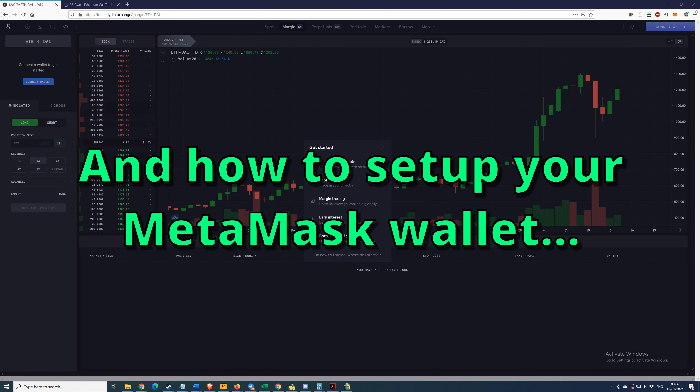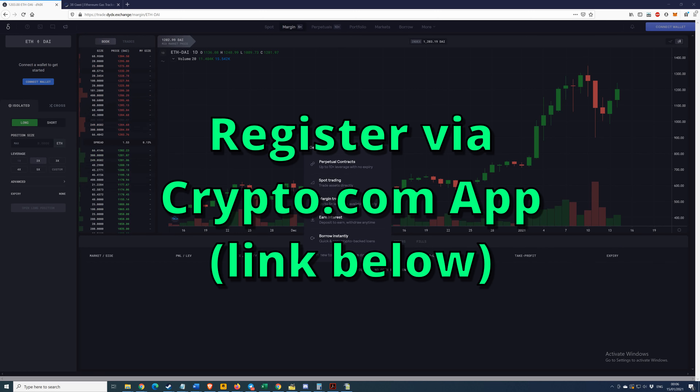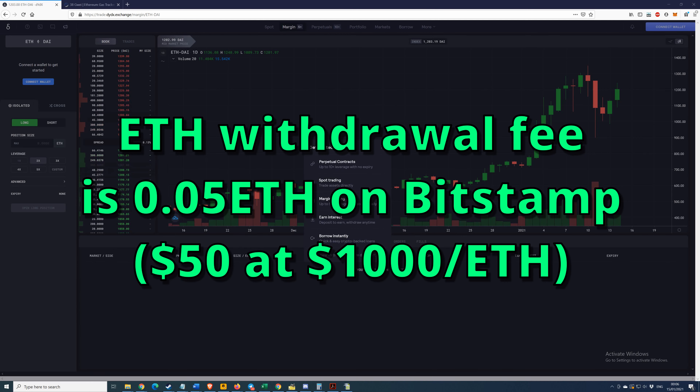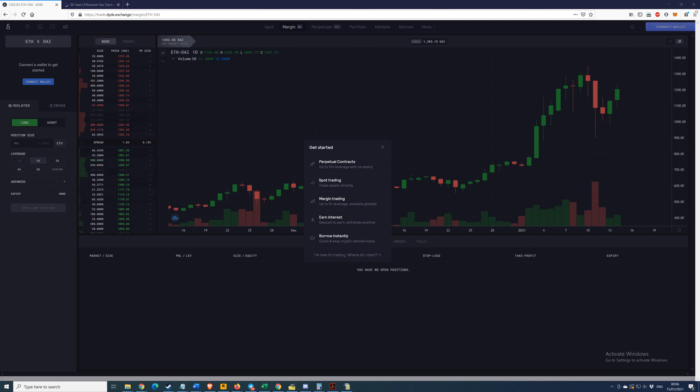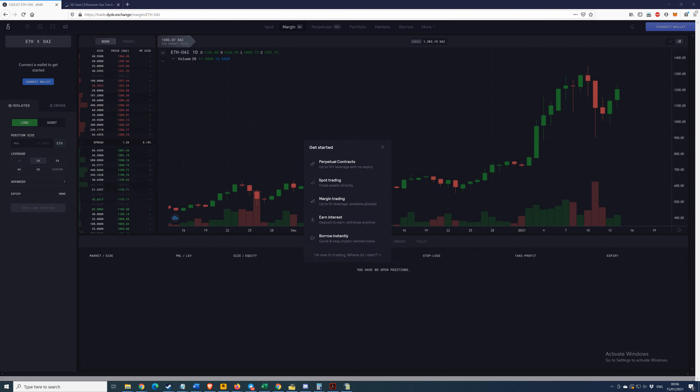I would recommend you buy crypto from crypto.com. The reasons for that are because it is very simple and easy to do a registration through their app, and the second reason is their withdrawal fees are quite reasonable compared to some of the more mainstream competitors such as Coinbase or Bitstamp. For example, Bitstamp will take 0.05 Ethereum off you — that's currently at a value of $1,000 per Ethereum, so that's a fifty dollar fee. Crypto.com would take one tenth of that: 0.005 Ethereum, so essentially five dollars.